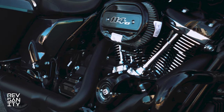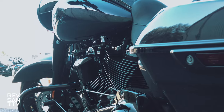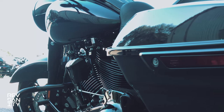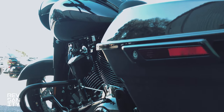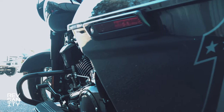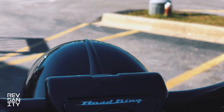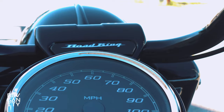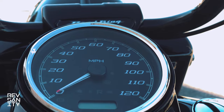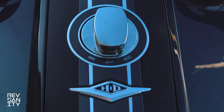For 2021 we have the Milwaukee 8 114 V-twin motor, which is putting out a reported 118 foot-pounds of torque at 3,250 RPMs. This colorway is the much-anticipated brand new for 2021 Snake Venom. It comes with two hard cases totaling a max capacity of 16.1 gallons, a six-speed transmission with cruise control.